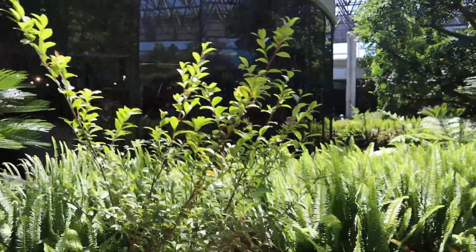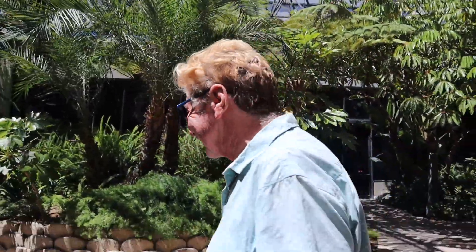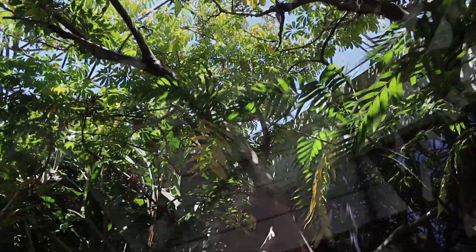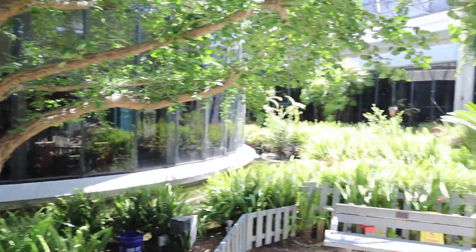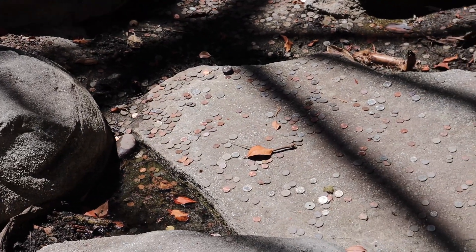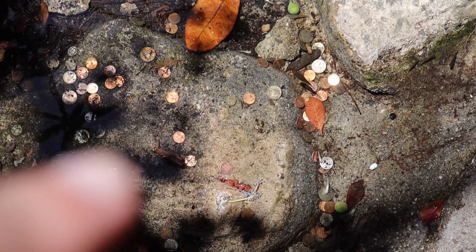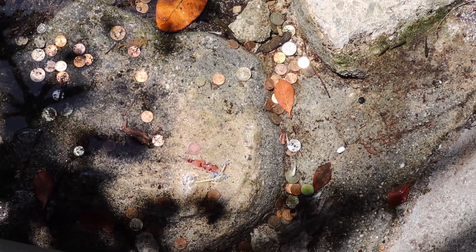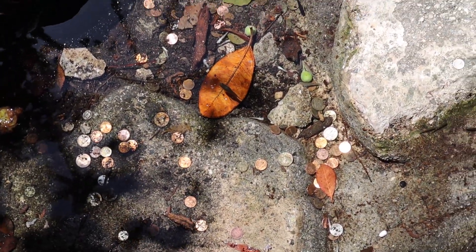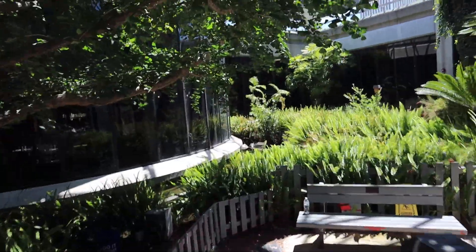Now we've made it to the outside part. Let's see what's going on right here. Look at all that change — we need all that, grab it all. Hey, look at all those coins — why would they throw those coins in there? Oh look at the fish, there's little fish — look at the fish! See them? Wow.